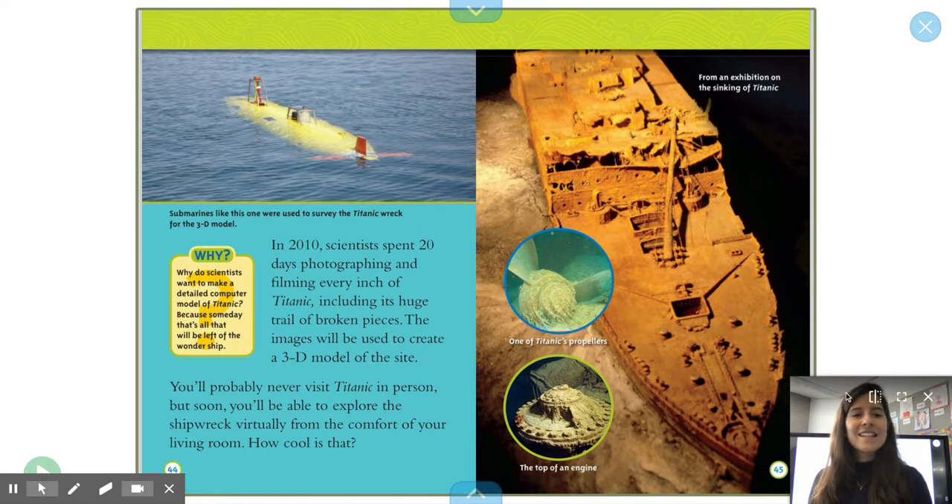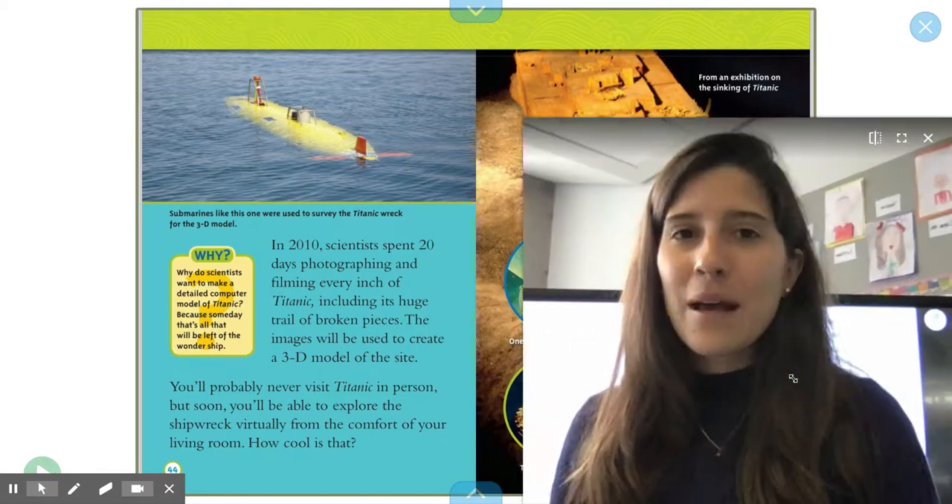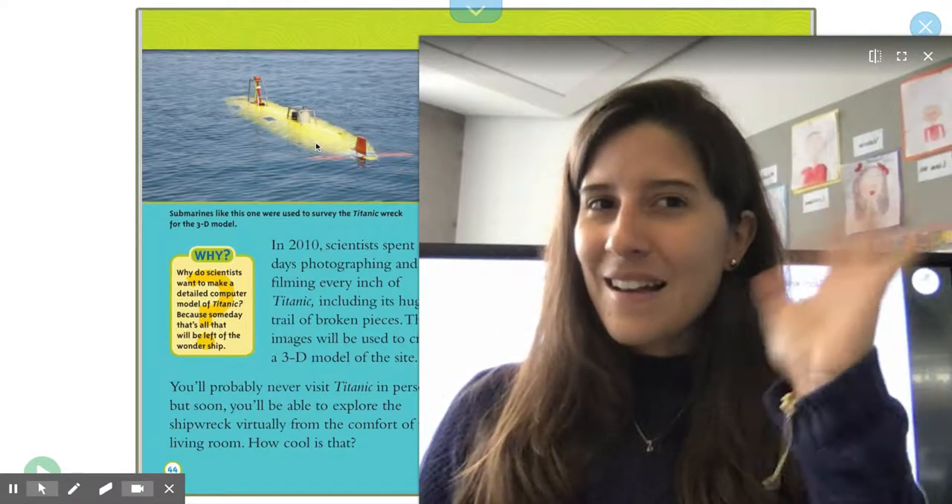And that's the end. I hope you liked learning about Titanic — it's so interesting. Bye-bye.